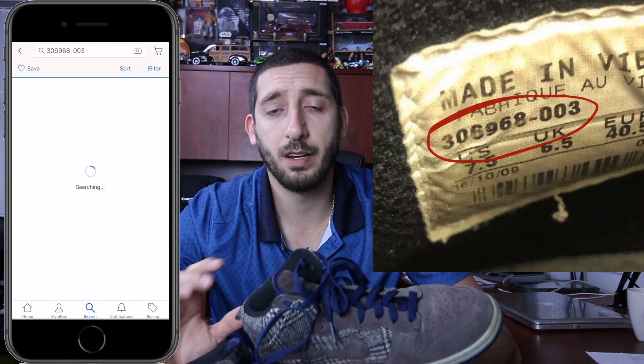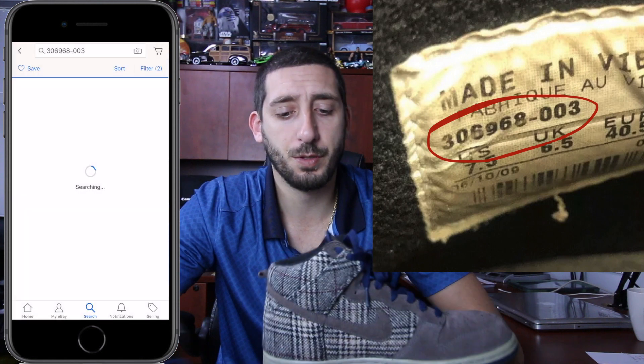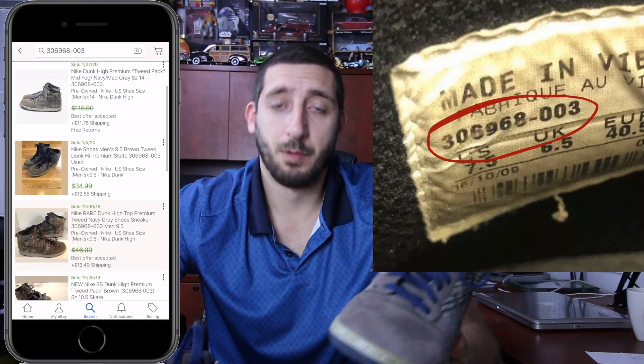If you're unsure of the style of Nike you have, type in the style number in the search bar and it'll give you all the information on the exact shoe that you have. That's what I did with these. I don't really know a lot about Nikes and shoes, but I thought they might have been worth something because they were in great condition and the tweed is something different that I haven't seen.